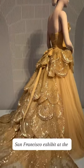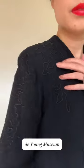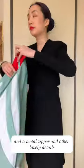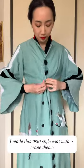Get ready with me to attend the Fashioning San Francisco exhibit at the DeYoung Museum. This 1930s vintage dress has soutache trim, a metal zipper, and other lovely details. I made this 1930s style coat with a crane theme.